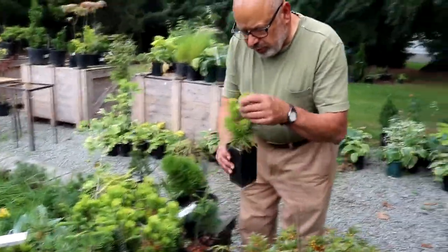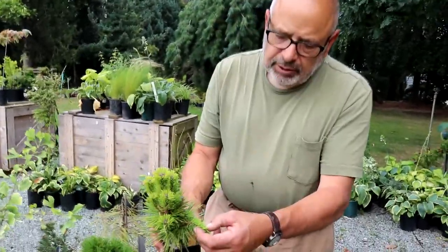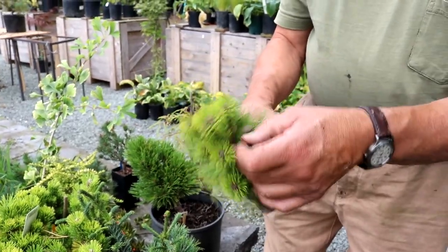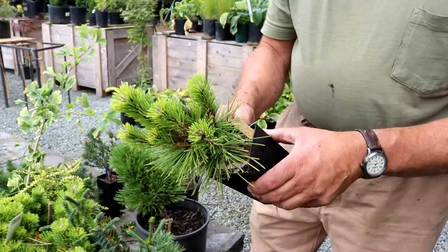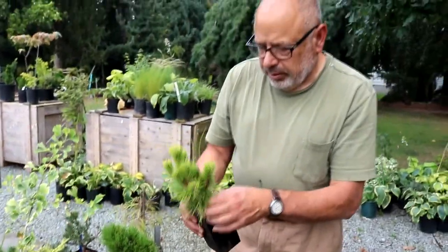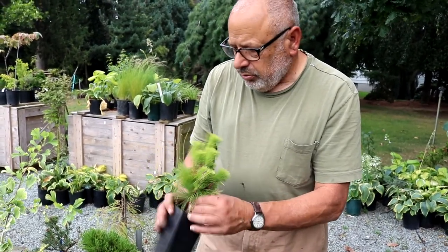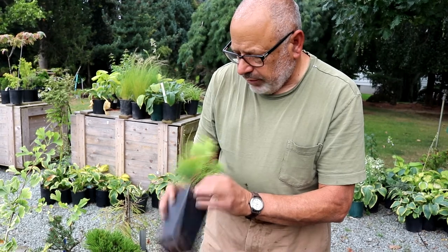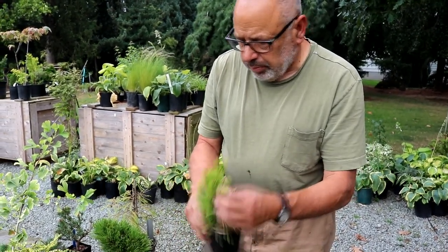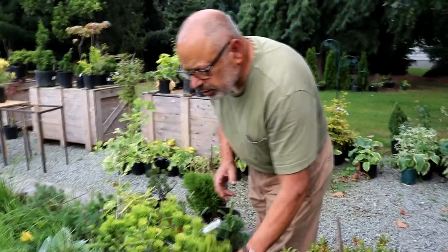Japanese black pines are very aggressive growers, but you can tell by the needles that this is a very dwarf plant. This one's called Herb Kelly — you don't find this one very often and I've got quite a few of them. My bonsai guy that buys pre-bonsai plants from me picked up seven or eight of these the other day, so they're going pretty fast. Nice symmetrical form and would be easy to work with when they're young like that.